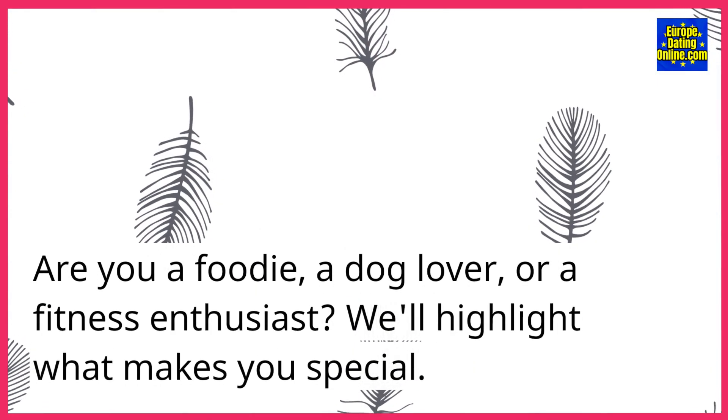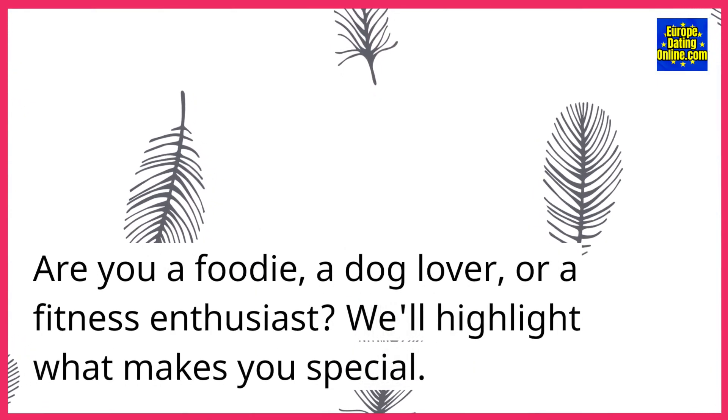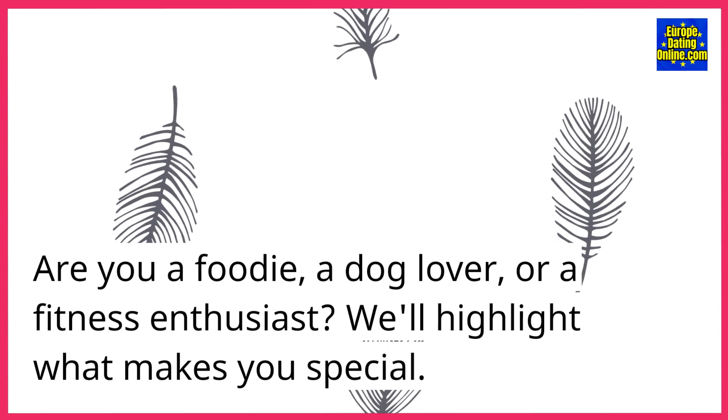Are you a foodie, a dog lover, or a fitness enthusiast? We'll highlight what makes you special.